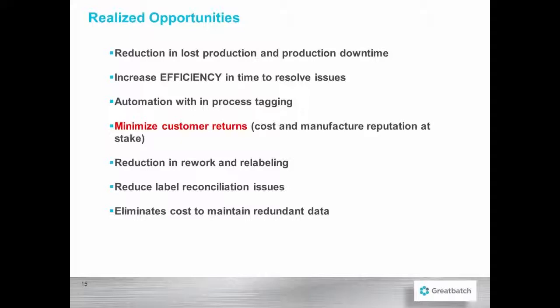We also automated our process tagging for WIP — work in progress. It's highly efficient and controlled. We've managed to minimize our customer returns greatly because manufacturer reputation is at stake. There's also been a reduction in rework and relabeling.